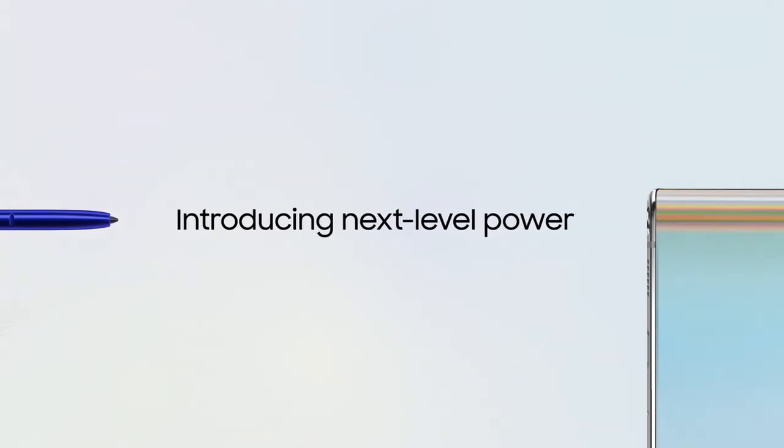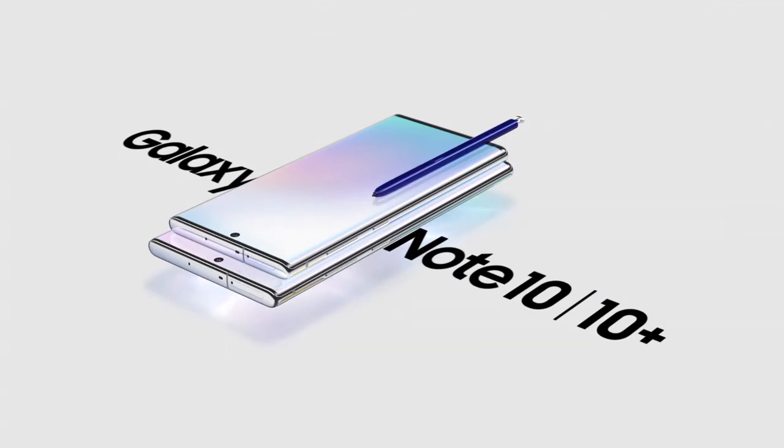With Galaxy Note, we haven't just made a new smartphone. Introducing next-level power — Galaxy Note 10 and 10 Plus.